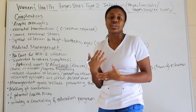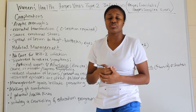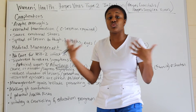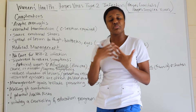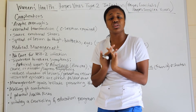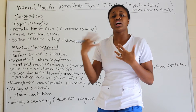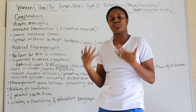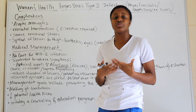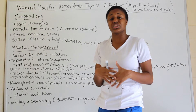Counseling is essential because being told for the first time you have a lifelong STI is emotionally difficult. Provide emotional support and encouragement — let patients know they can still live a normal life, achieve their goals, have the career they want, and that it's not a life-threatening condition.